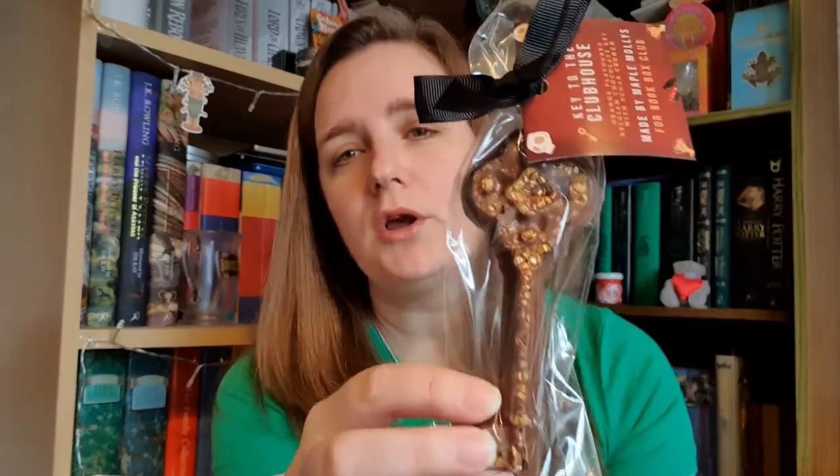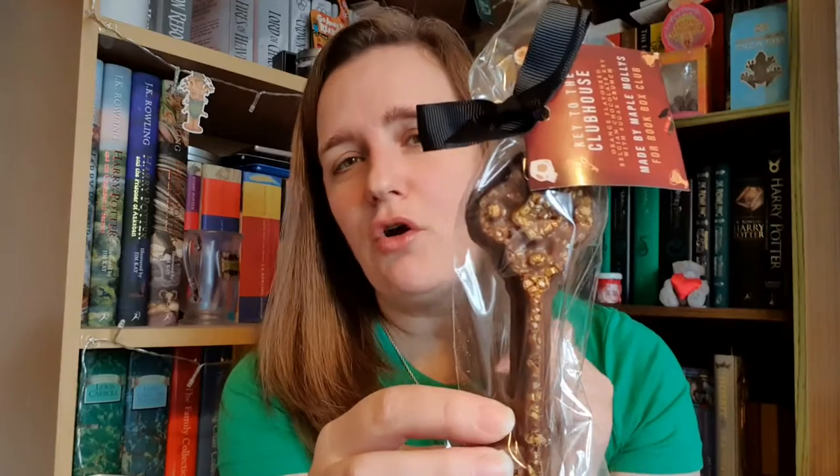I'll go back over the items and tell you who they were by. The first item was the coaster — I was correct, it is based on The Starless Sea by Erin Morgenstern, and the design is by Pin and Ink. I'll leave their website below so you can check out more of their work. The next item was the chocolate key — it's chocolate orange, which I love. It says 'to enter the clubhouse you need a key.' It will be a lovely treat to eat while I'm reading.